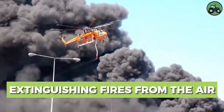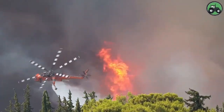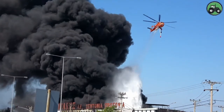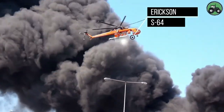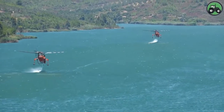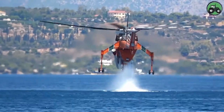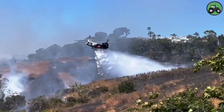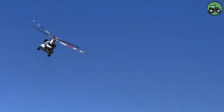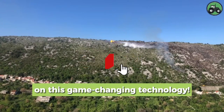Explore aerial firefighting operations with the Ericsson S-64, a critical effort that combines precision and efficiency to combat wildfires from the skies. These powerful helicopters are equipped with advanced technology to ensure the effective delivery of water or fire retardant, suppress flames, and safeguard communities and ecosystems. From remote wilderness areas to urban fringes, the Ericsson S-64 plays a pivotal role in firefighting efforts, helping control and mitigate wildfires in diverse environments.